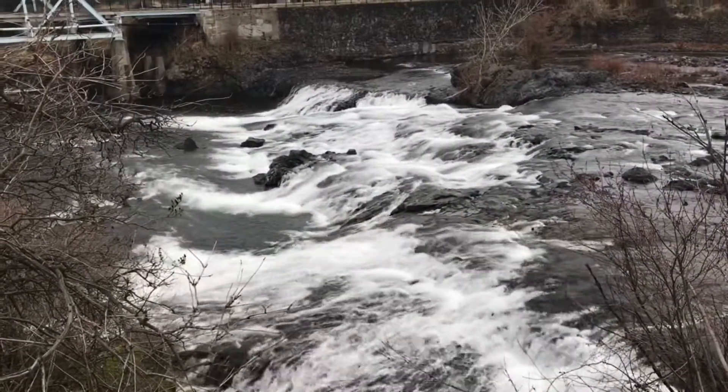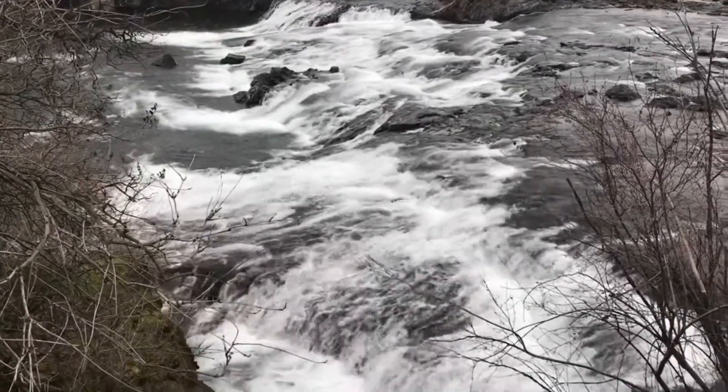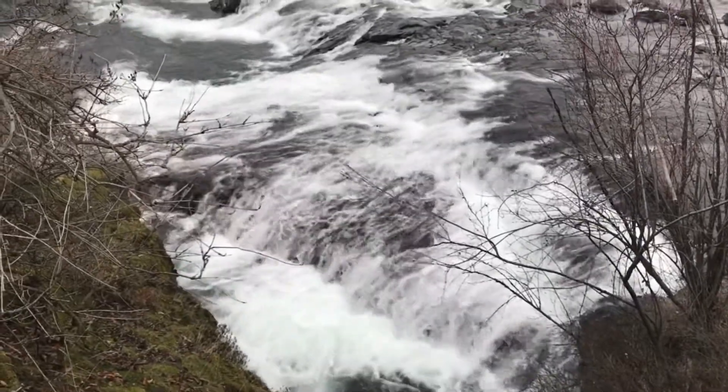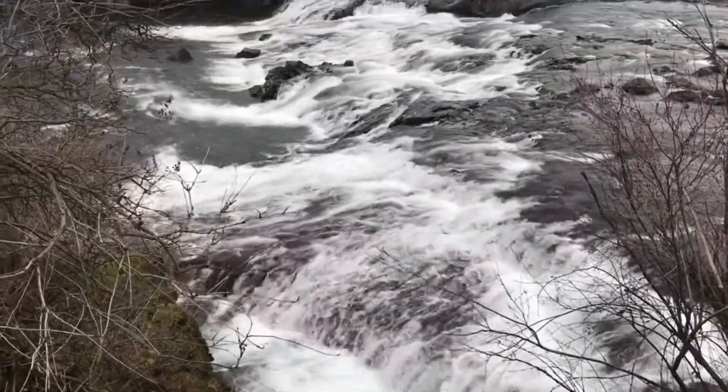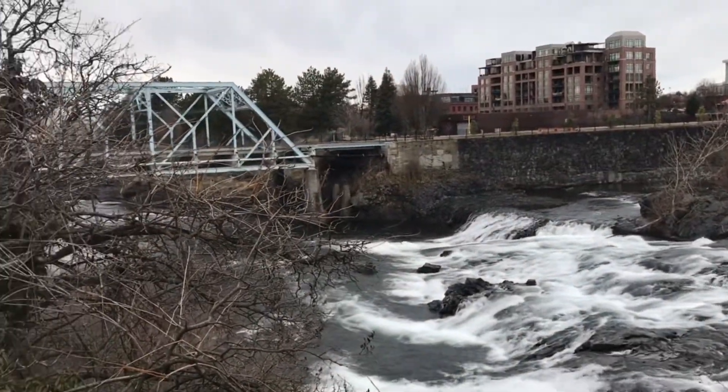We made a little loop through the park and we're back to the river, walking back to the flour mill. Before we get back to the flour mill, you will see it there on the right-hand corner.